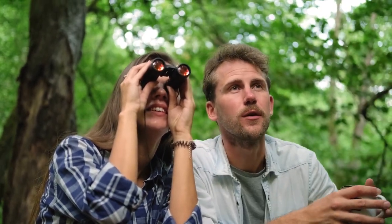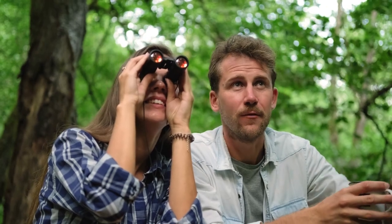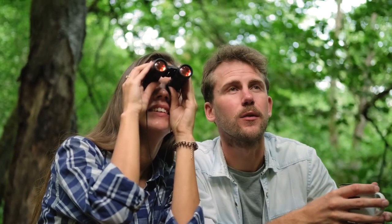Tip one: get a pair of binoculars. They will make spotting owls so much easier. We want to remember not to try to get too close to an owl — let them have their personal space.